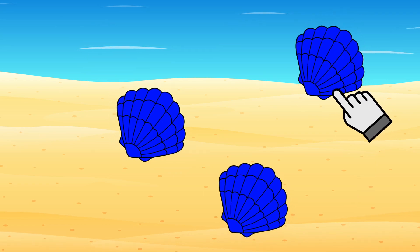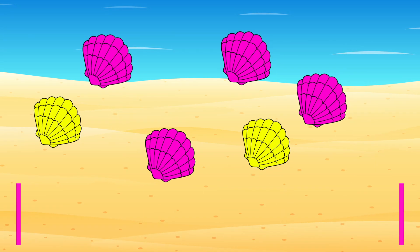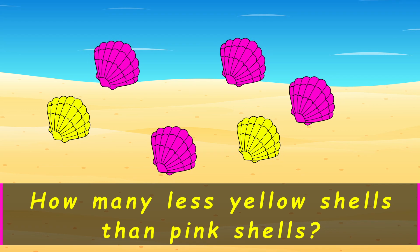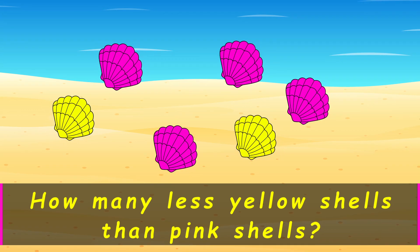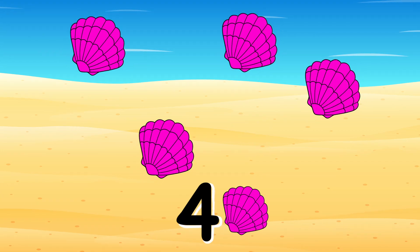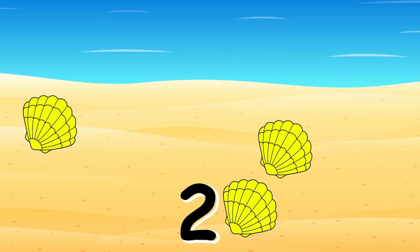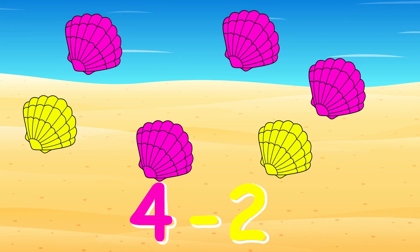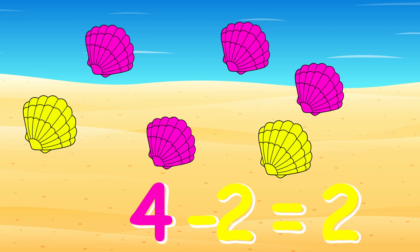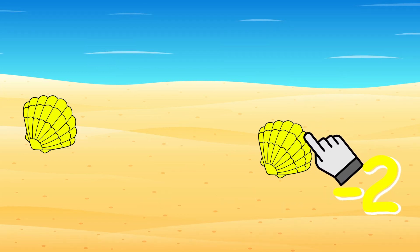How many less yellow shells than pink shells do I have? Four pink shells and two yellow shells, so four minus two equals two. I have two less yellow shells than pink shells.